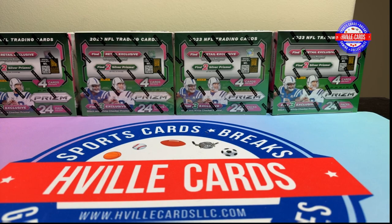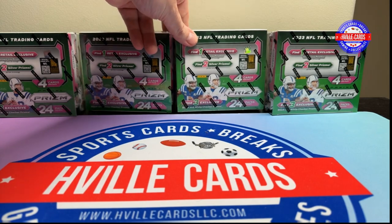What's going on friends? Brian with HField Cards, back at you with another video. We're going to do another box of Prism Retail. I went out and bought two more boxes and they just came in today, so today's another good day to do some retail boxes.